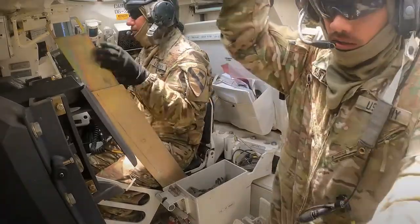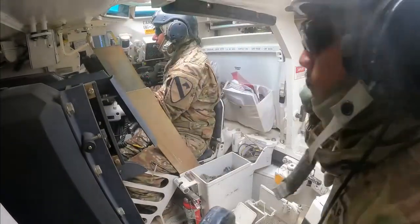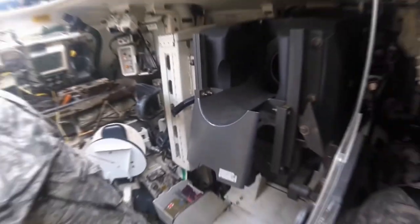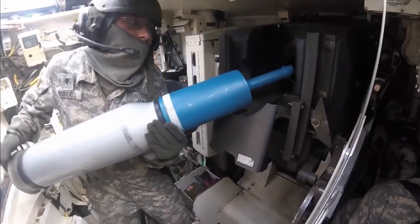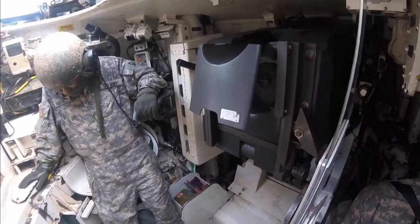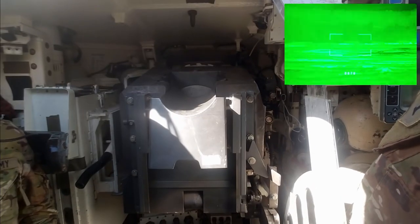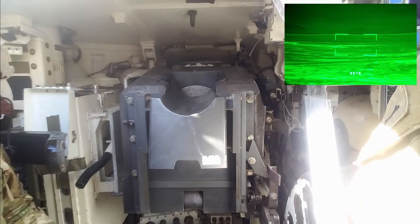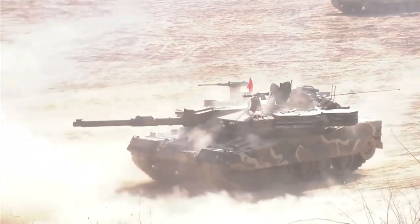The gunner is responsible for aiming and firing the tank's main gun. This is no small task, as the tank's cannon can fire a shell weighing up to 120 pounds and can destroy targets from over a mile away. The gunner uses a targeting system that's a lot like a video game — they can zoom in and out, adjust for distance and wind, and even fire on the move. The role of the gunner is crucial in tank warfare, as they must accurately identify and engage enemy targets while maneuvering the tank through rugged terrain.